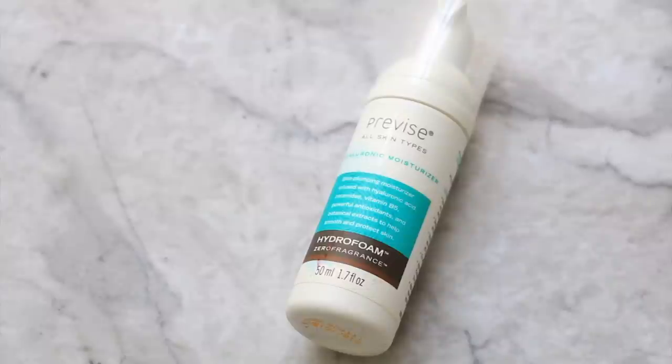Next we have a hyaluronic moisturizer from Provise. For my face it's just a little bit too lightweight. I would use this on someone who is a bit more oily than me — I still like oils and a heavier moisturizer. So I didn't really enjoy this product and I'm probably going to give it to someone because it's almost full.